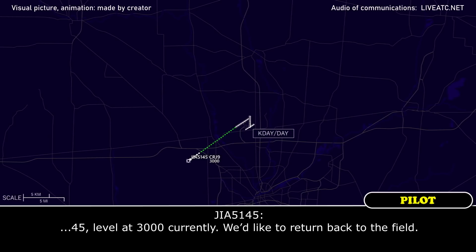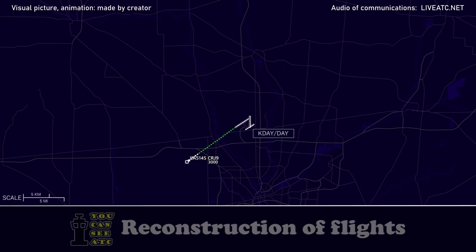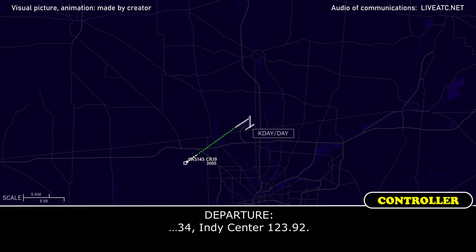45, level at 3000 currently, I would like to return back to the field. 3480, center 123.902.